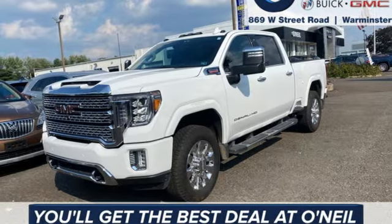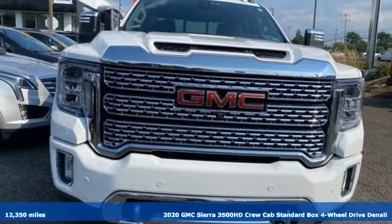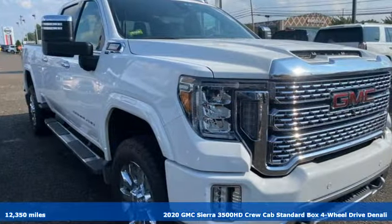Here's a 2020 GMC Sierra 3500 HD. Doing it right, doing it with ease. Heavy payloads are just what this truck was built for.